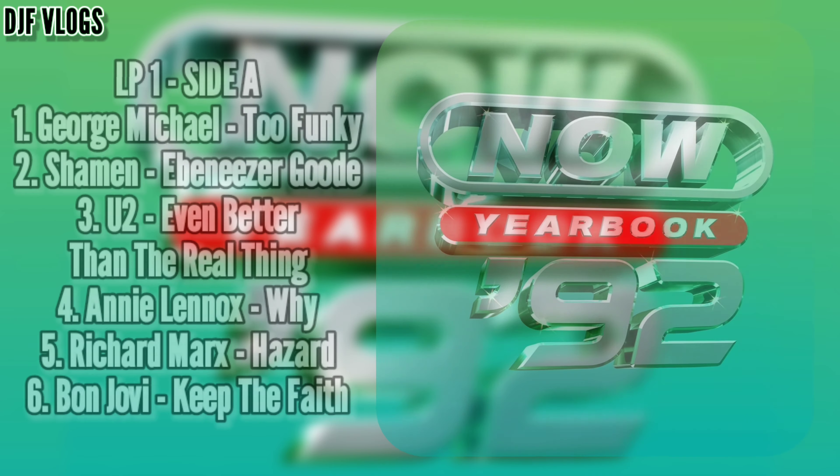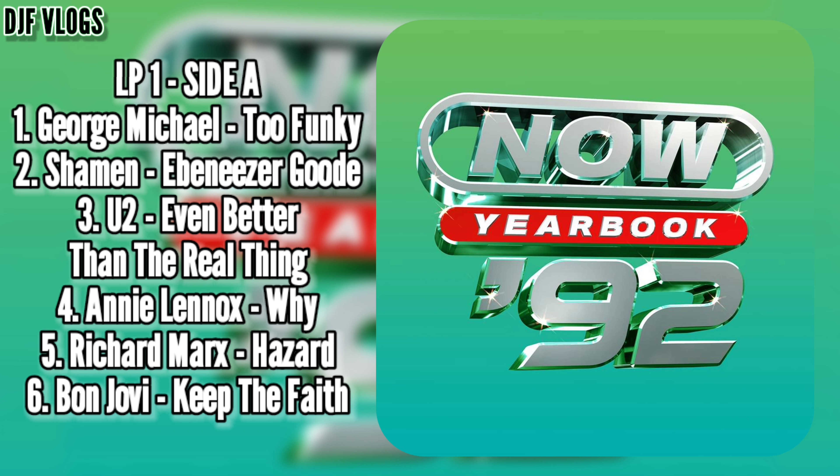With the vinyl tracklist we have 43 songs over 3 LPs. So here's the official tracklist for Now Yearbook 1992 on vinyl.